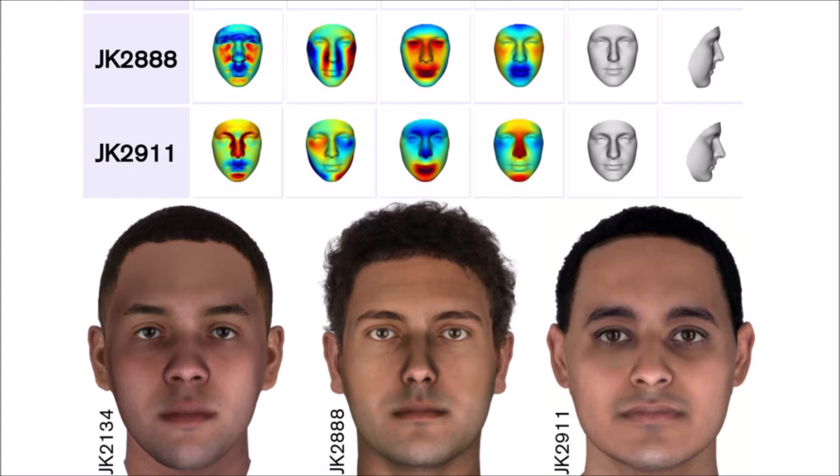The mummified men named JK-2134, JK-2888, and JK-2911 are estimated to be between 2,000 and 2,800 years old. They come from an ancient Nile River community in Egypt. JK-2134 is thought to date back from 776 to 569 BC, JK-2888 is estimated to be from 97 to 2 BC, while JK-2911 is from approximately 769 to 560 BC.